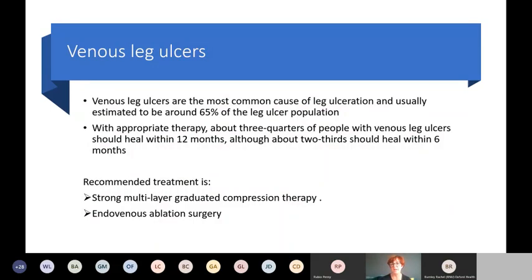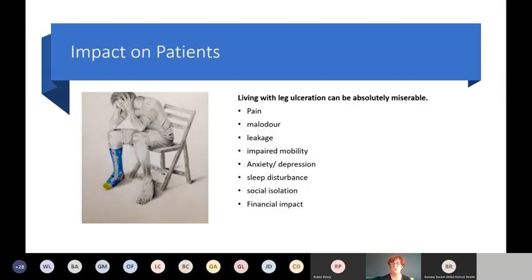Revised guidelines from tissue viability will reflect this in time. In terms of caseload impact, if you think about community nursing, up to 50% of your workload is wounds, and a lot of that is leg ulcers. But what about the patient? Living with a leg ulcer is absolutely miserable — patients have terrible pain, they're living with smell, wet dressings leaking onto their bed linen, and it impacts on their mobility.